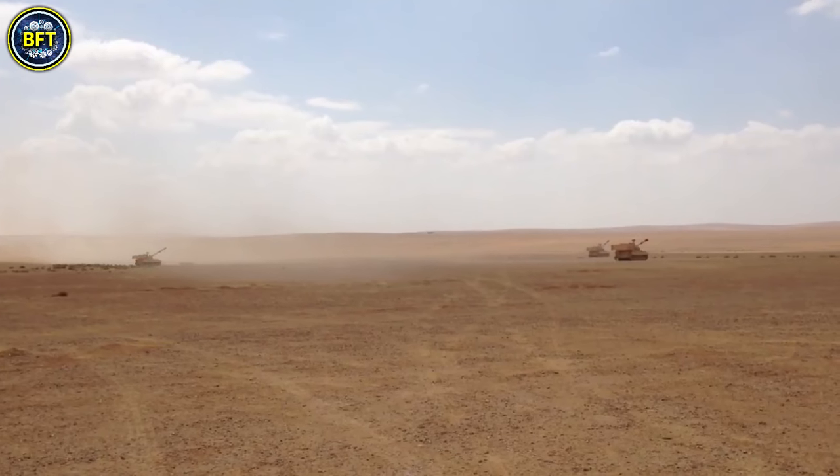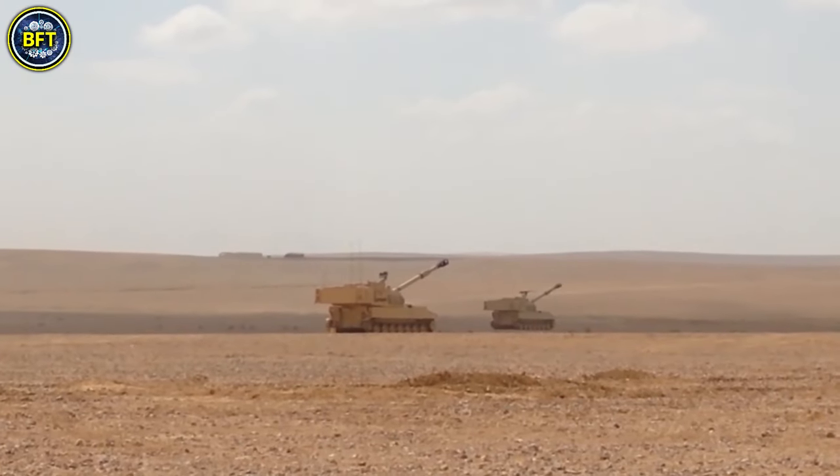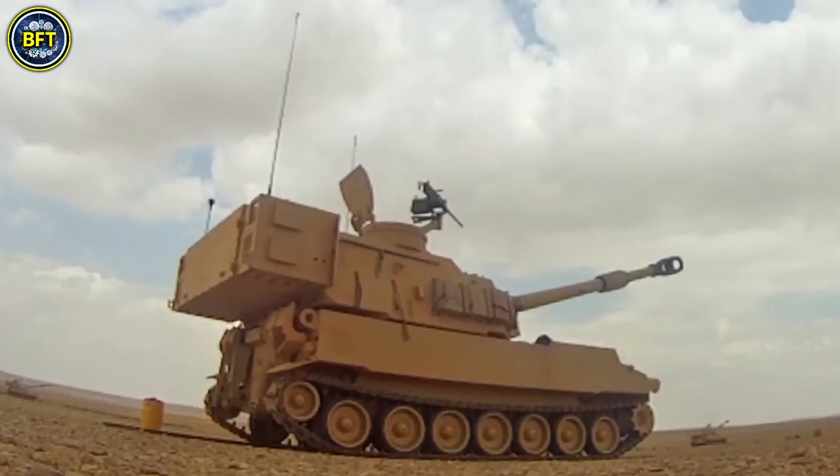While the British Army has replaced its M109s with the AS-90, and several European countries are transitioning to newer systems like the German PzH 2000, the M109A6 Paladin continues to serve as the primary self-propelled howitzer for the US Army.